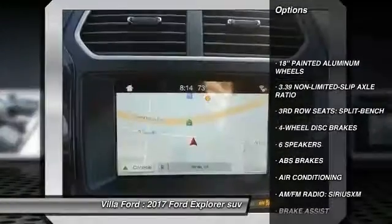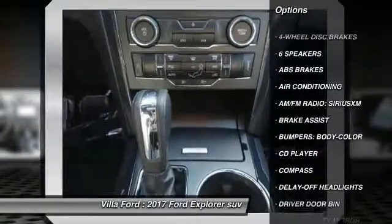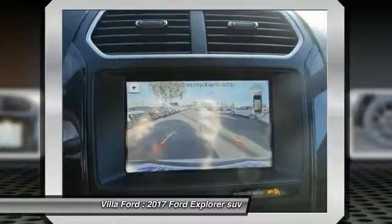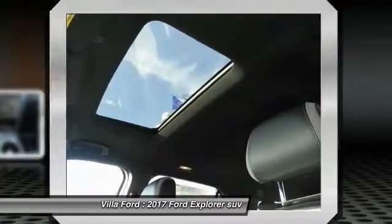Traction control, power passenger seat, air conditioning, dual airbags, power steering, aluminum wheels, four-wheel disc brakes, AM-FM stereo with CD player, power windows, electronic stability control.